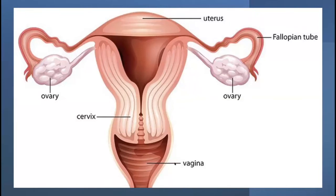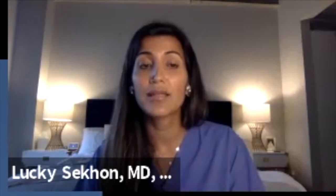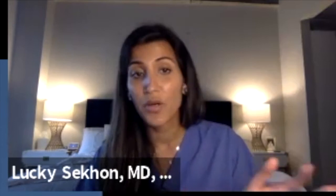The ovaries are really small — actually about three to four centimeters — and they contain eggs. We are born with two to three million eggs on average. By the time you enter menopause, the average age of which is about 50, you have less than a thousand. So this is a process that's happening throughout our lives, and it's a normal part of our biology.